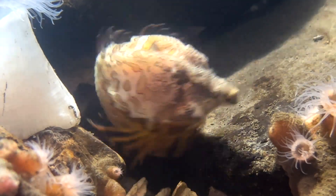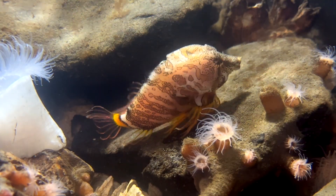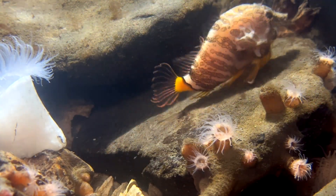They're typically found on sea walls and rocky intertidal areas, so they find those little crevices, and we try to mimic that the best that we can so they can have the best quality of life here.